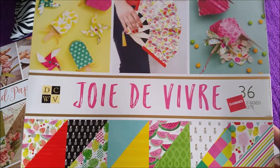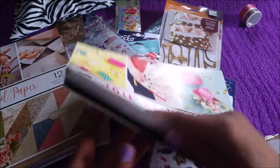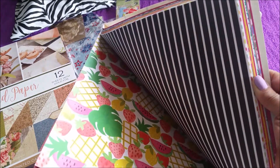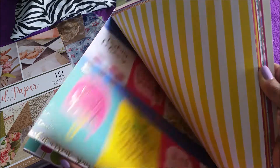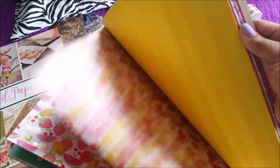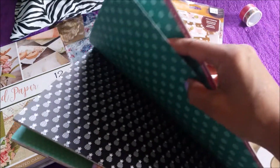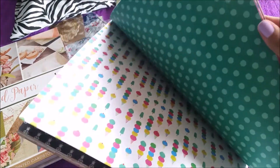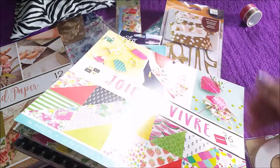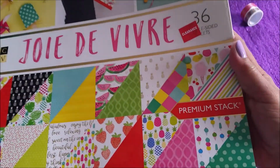Then I got this paper pad — I think it's called Joy De Vera or something like that. This one has watermelons and is also double-sided — love my food themes! What is that blue? Oh, those are pineapples! And that is black ice cream. Yeah, really nice. That one was also $3.97, premium stock.